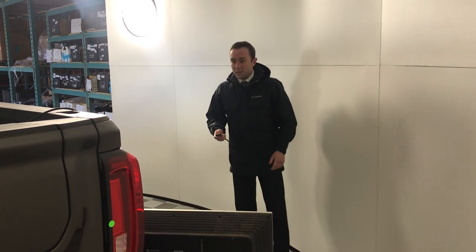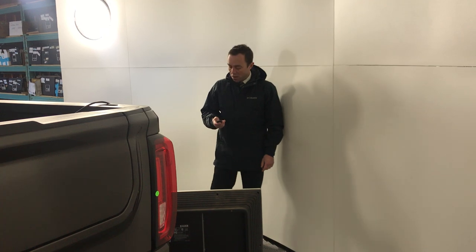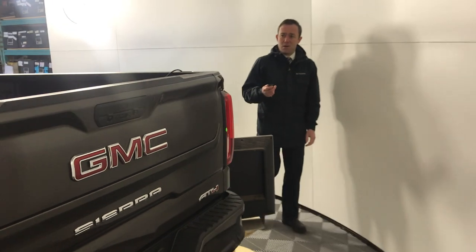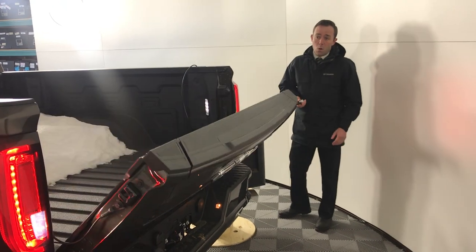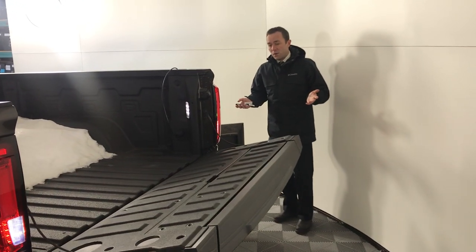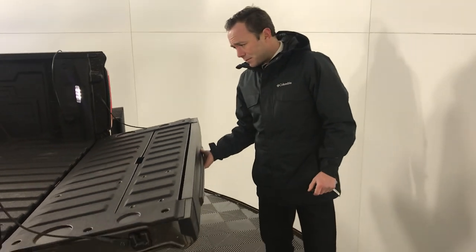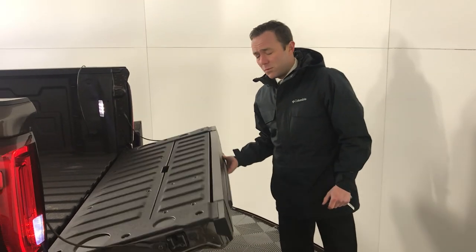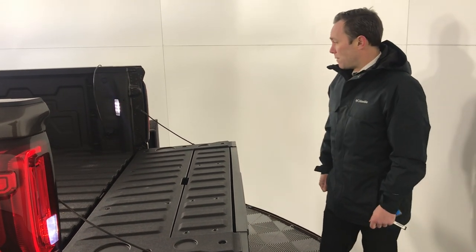The first thing I want to show you is the new MultiPro tailgate they put on the trucks. Highly functional, lots of fun. Right on the key fob, if you hit it twice, the whole tailgate will go down for you, which is really convenient. The tailgate itself is extremely light, easy to put up and down, and it's also multifunctional.